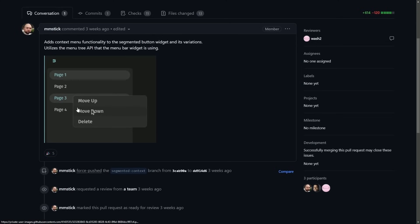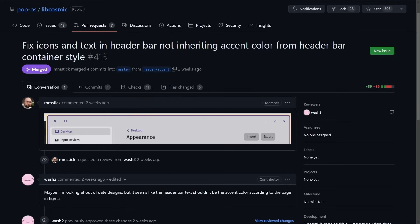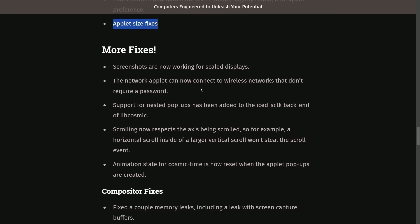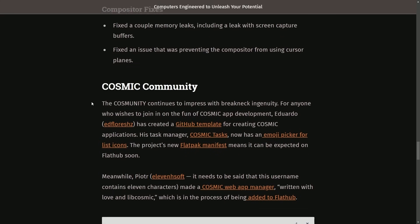What does that look like? We have pages here and we can move up, down, and delete — so varying different menu tree options will be applied for particular widgets. Theming fixes have been made, including fixing custom light mode themes which were receiving some errors. Text and buttons in the header weren't all inheriting the user's chosen accent color, and that's been fixed with tweaks for icons and text in the header bar not inheriting the accent color. Icon themes have been added to the app library, with slider and toggler radii updates. Panel corners now match the user's round, slightly round, or square preferences, along with applet size fixes. More fixes were made to the screenshot tool, network applet, nested pop-ups, scrolling and animation states. And there are a few compositor fixes, including some memory leaks and fixes to the cursor planes.